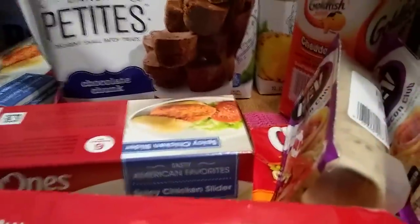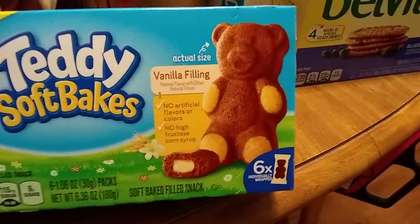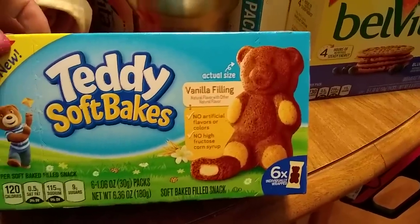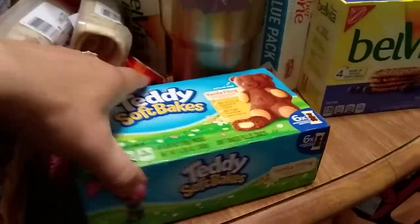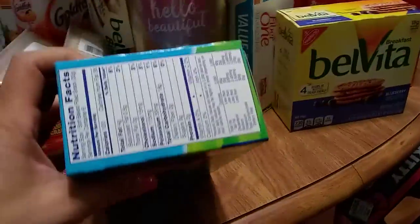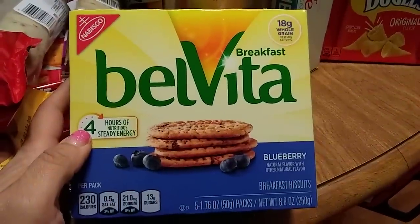These guys are back — by Nabisco, the Teddy Soft Bakes. There are six little teddy bears with vanilla filling, natural flavor, no artificial flavors or colors, and no high fructose corn syrup. I love how it's easy to open so you can just grab the snack and go. The expiration date is February 27th, 2018.